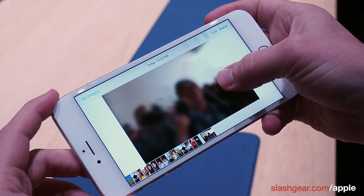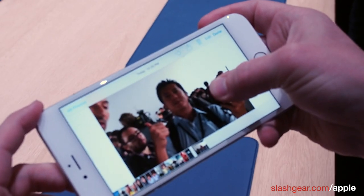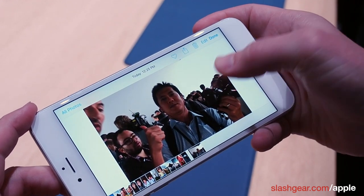That records the one and a half seconds before you took the picture and the one and a half seconds after, giving a kind of Harry Potter-like animated still.